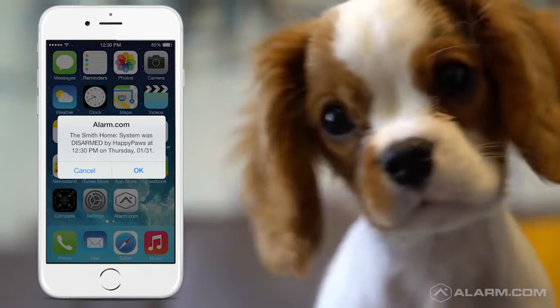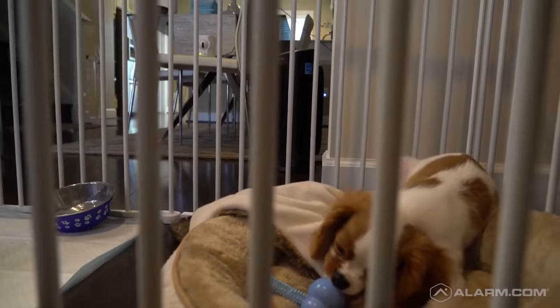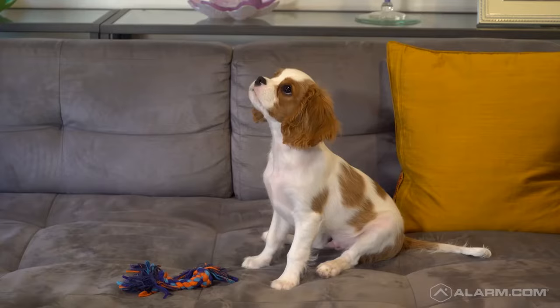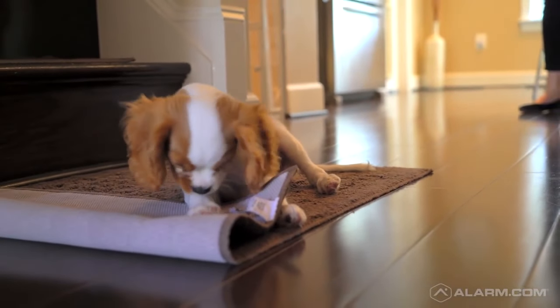We have a dog walker that comes every day, and so we've assigned a special code on the door locks. We also have cameras set up that look at his little playpen all day, which we pretty much peek in every five minutes. It definitely helps me during the day knowing that he's safe, knowing that the dog walker has arrived and he's been taken care of.